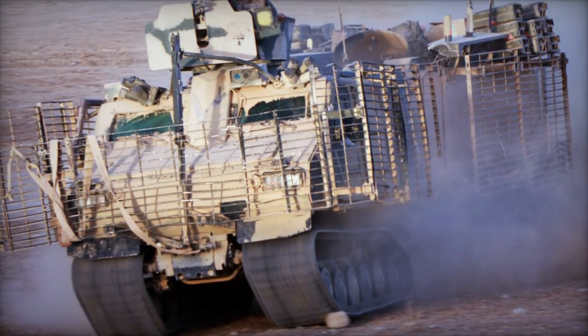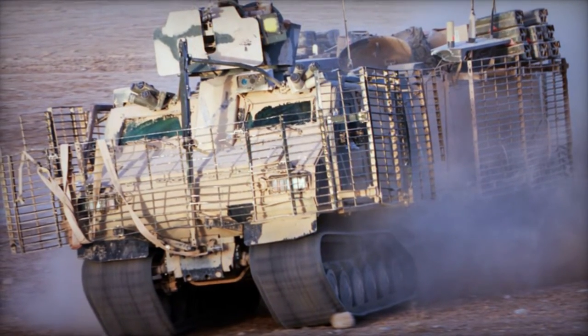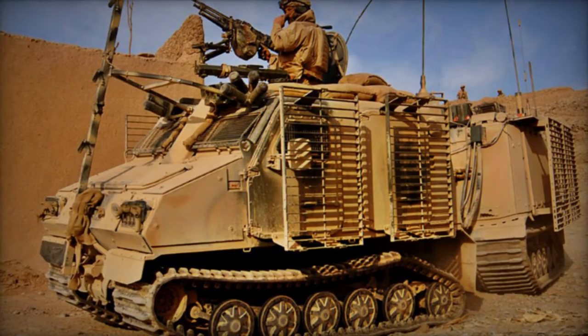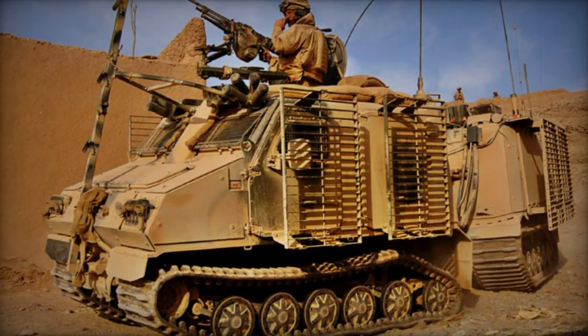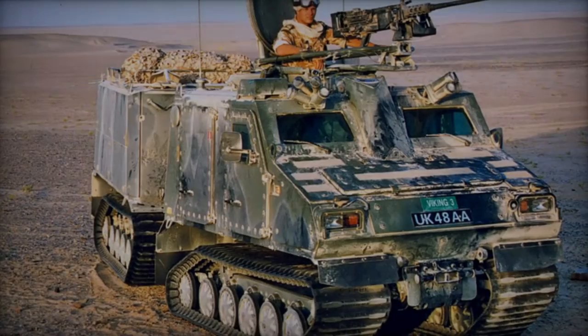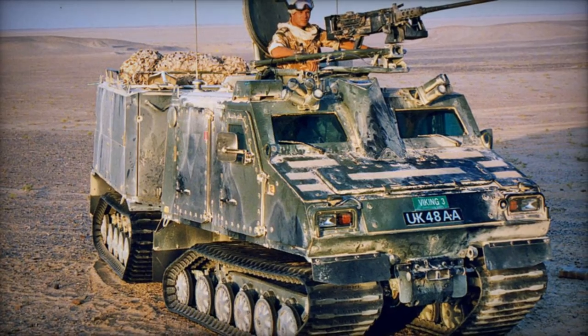The BVS-10, an armored all-terrain tracked carrier, represents a significant evolution of its predecessor, the BV-206S, and emerged through collaborative efforts between Hagelands and the UK Ministry of Defense. Drawing from over 25 years of experience in articulated vehicle design and manufacturing, the BVS-10 showcases various enhancements.